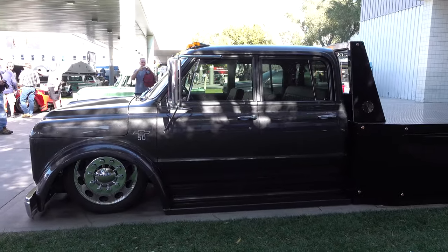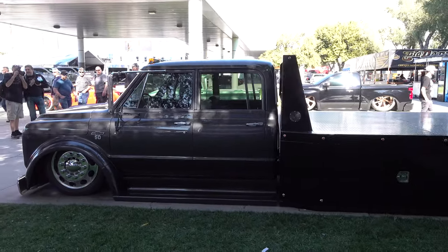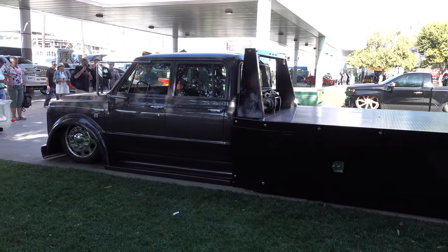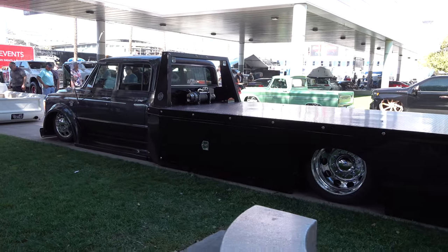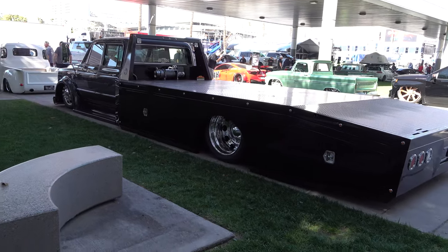You just never know what you're gonna find at SEMA. In terms of slammed heavy-duty trucks, the last few years trucks have been becoming more and more popular, but the heavy-duty working type of trucks getting customized — there's always a few of those at SEMA and I'm always glad to see them. They're different and cool.